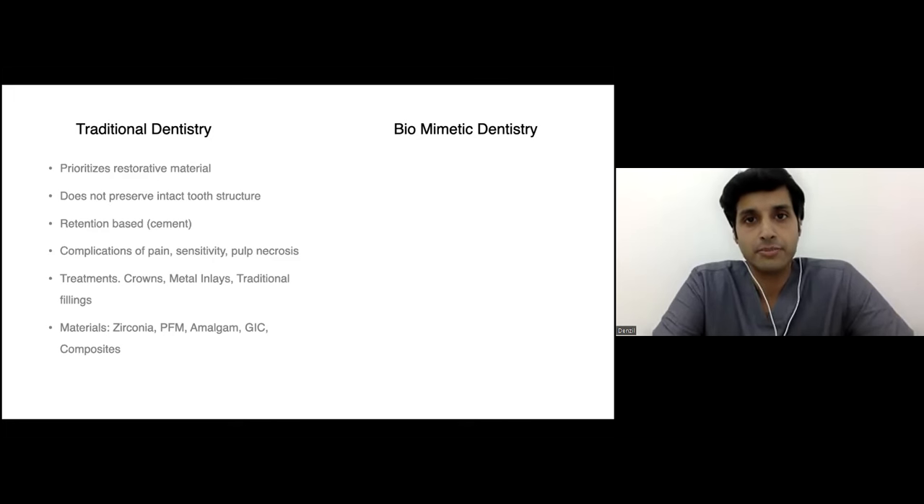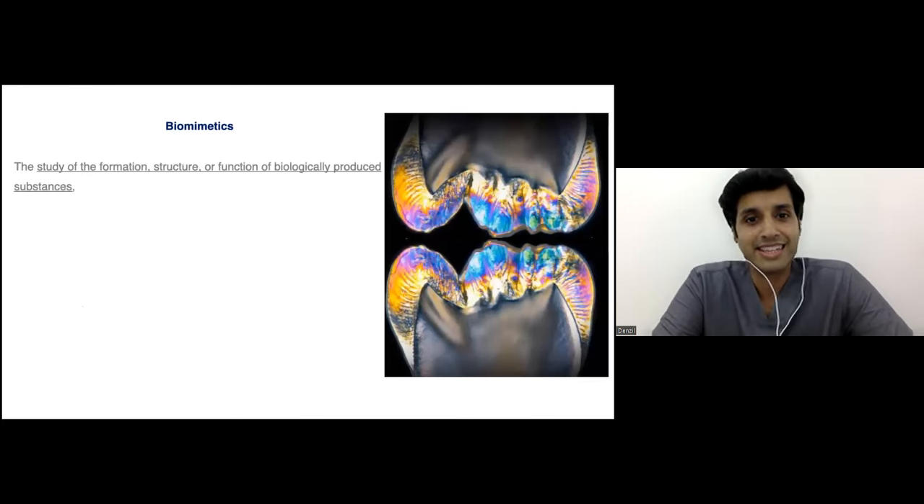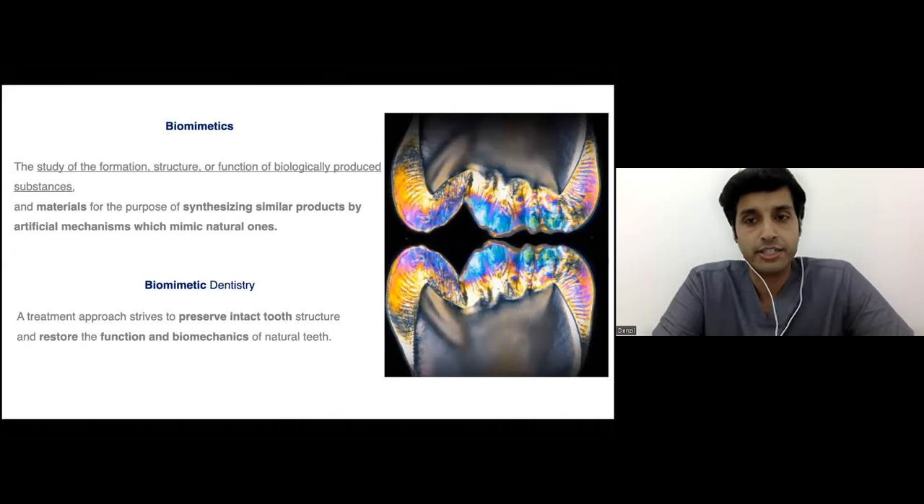What has allowed the change from traditional to biomimetic dentistry — like the batteries that changed electric engines — is adhesion. Traditional dentistry is retention-based, based on cements. Biomimetic dentistry is entirely based on adhesion, understanding the principles of adhesion, understanding the tooth as a substrate and its many histologic layers. Biomimetics is nothing but studying the tooth intrinsically and extrinsically, and understanding materials that can help replace them — preserving intact tooth and replacing it with materials similar in function and appearance.